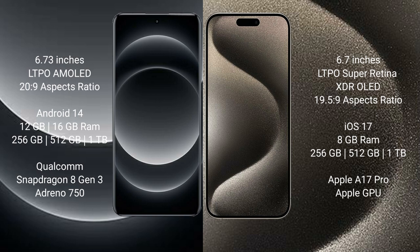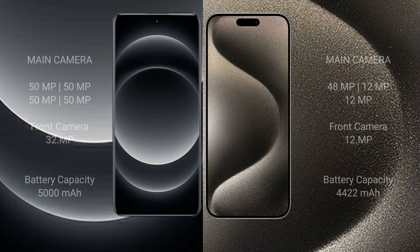iPhone 15 Pro Max comes with 8GB RAM and 256GB, 512GB, or 1TB internal storage, with an Apple A17 Pro processor and Apple GPU. Xiaomi 14 Ultra features a quad camera setup. Xiaomi 14 Ultra has a 5000mAh battery with 90W fast charging support. iPhone 15 Pro Max has a 4441mAh battery with 30W fast charging support.